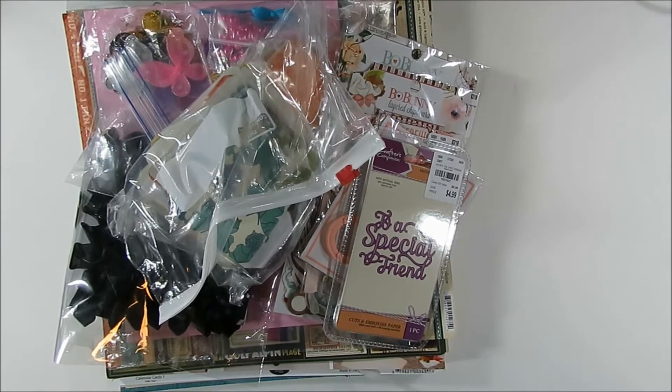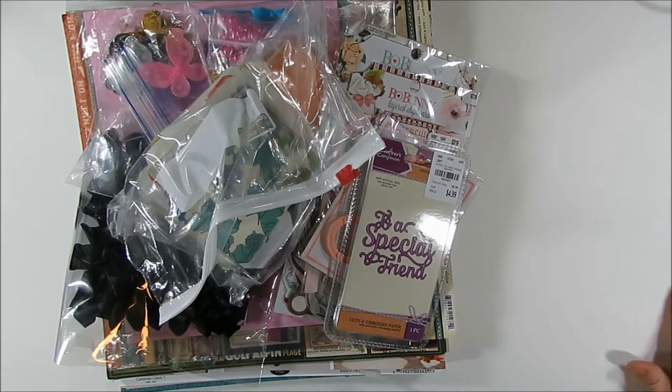Hello and welcome to my channel. This is Paper Play with Julie Kaye, and today I have a box that I received from Shonda, who has Slim Cards here on YouTube. Shonda and I had decided to kind of shop each other's stash for some supplies.